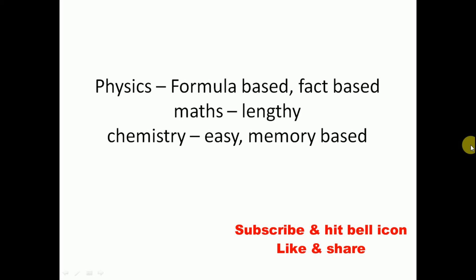Let's see what kind of questions were asked in each subject. Coming to Physics, most of the questions were formula-based — if you know or remember the formula, you can solve the problem — and a few are fact-based. Coming to Mathematics, the paper is very lengthy and time-consuming; students should be really fast and quick. Coming to Chemistry, it is easy and memory-based.